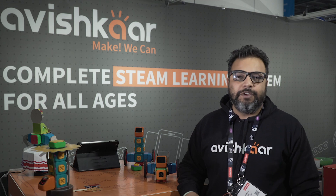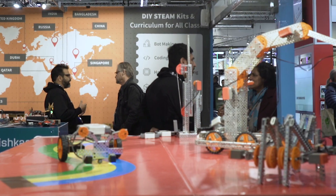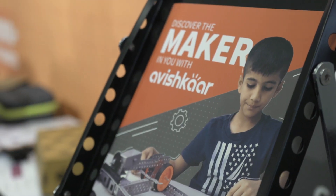Welcome to the Avishkar universe. We are exhibiting at a show, and the great thing about doing that is that we get a chance to show how our products, services, solutions, and curriculum can make children future ready.